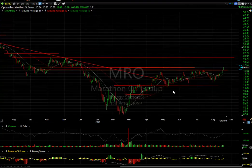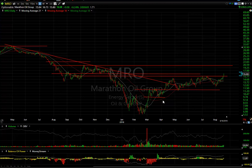Marathon Oil, one of the better immediate oils, also coming out of a consolidation range and broke out today with a pop of 98 cents or 6.25% on 27 million shares. That's pretty strong volume and my target now is $20.